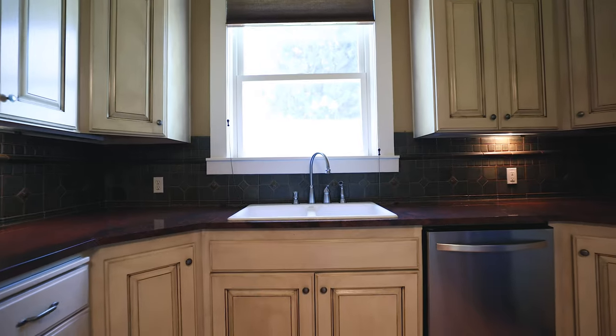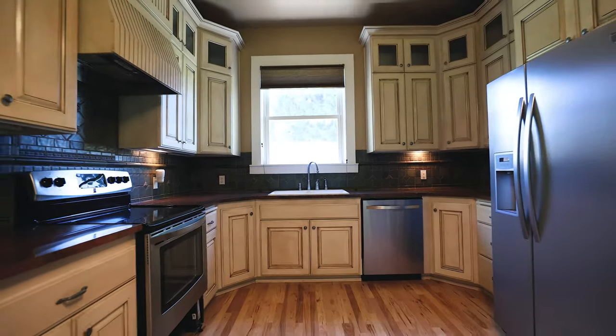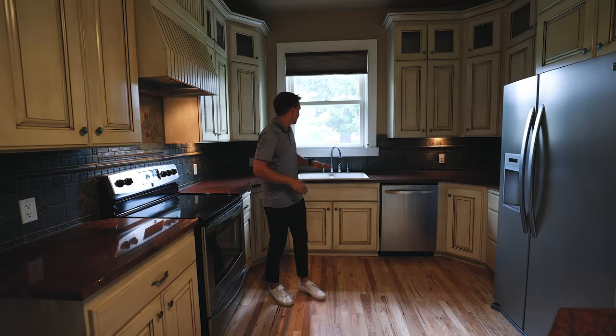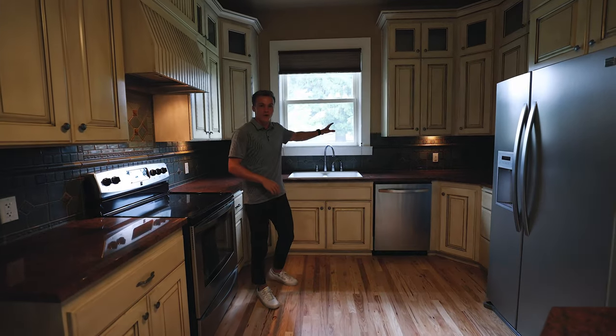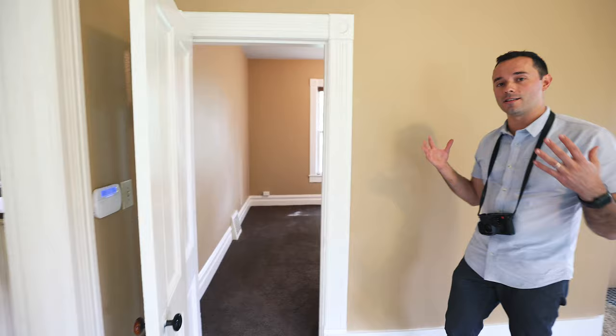Coming into the kitchen, they've updated a good amount in here — actually probably everything. They have these beautiful red granite countertops, stainless steel appliances, and I love the tile they chose for the backsplash. It really puts a contrast to the red countertops, and you have a nice outlook onto your beautiful yard.